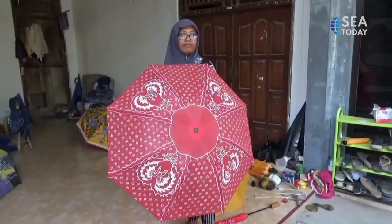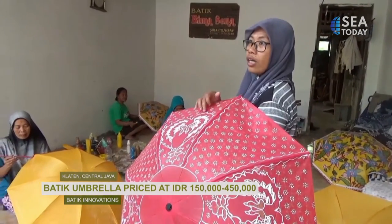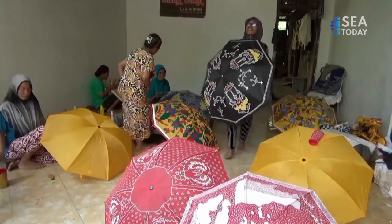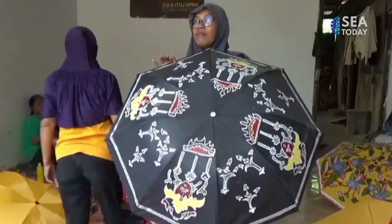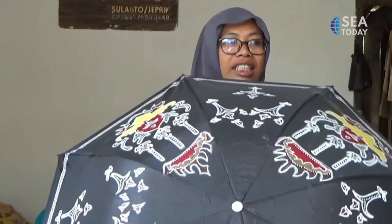The price varies from 150,000 rupiah to 450,000 rupiah, depending on difficulty levels and materials. Batik Umbrella is really worth the hype, with the function being accessories or emergency kit in extreme weather. Now you can travel or stroll around in style.